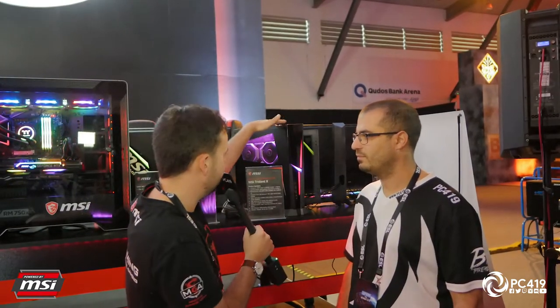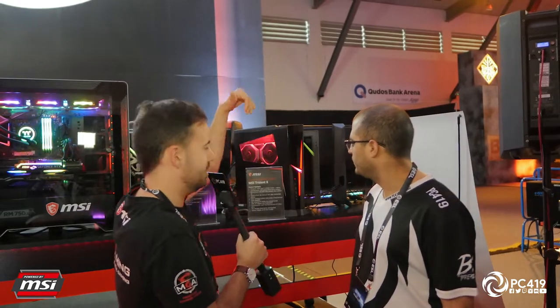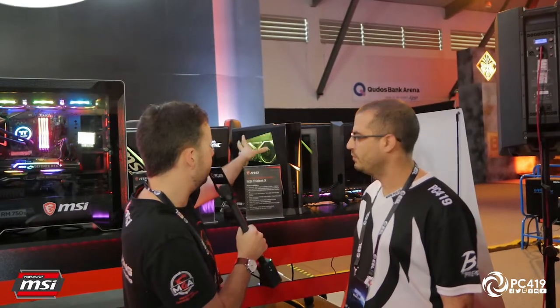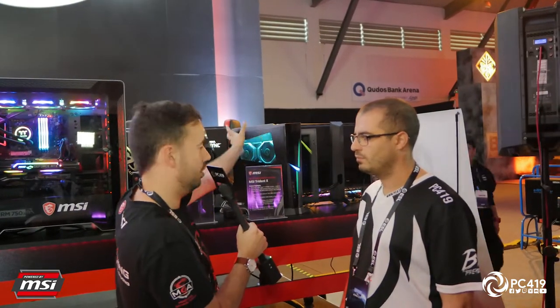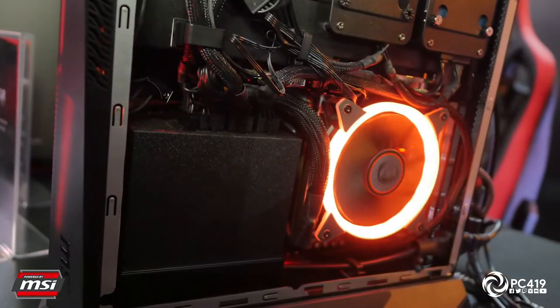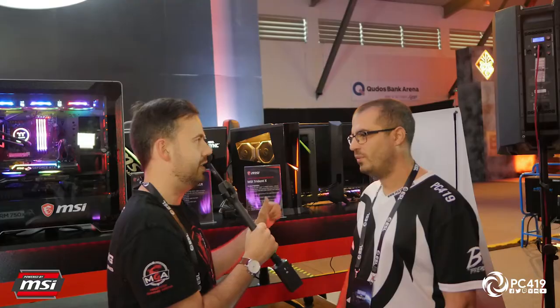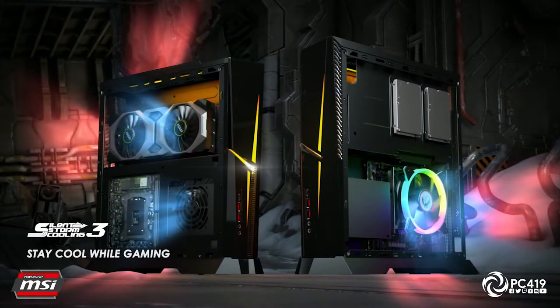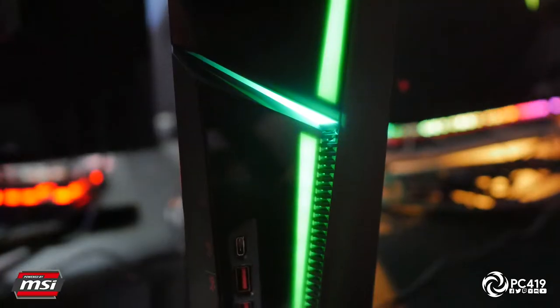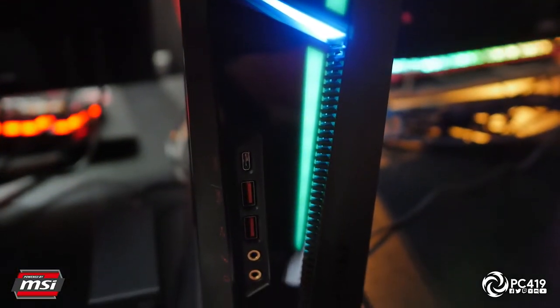MSI's desktop team does a fantastic job with thermals. The layout of the chassis in the Trident X is very custom — the GPU sits completely separately through a PCI connector with its own ventilation port on one side, while the Intel CPU and motherboard are on the other side. They draw cool air from two opposite directions and exhaust it out through the top and back, ensuring everything runs at temperatures basically the same as what you'd see on a full tower desktop.